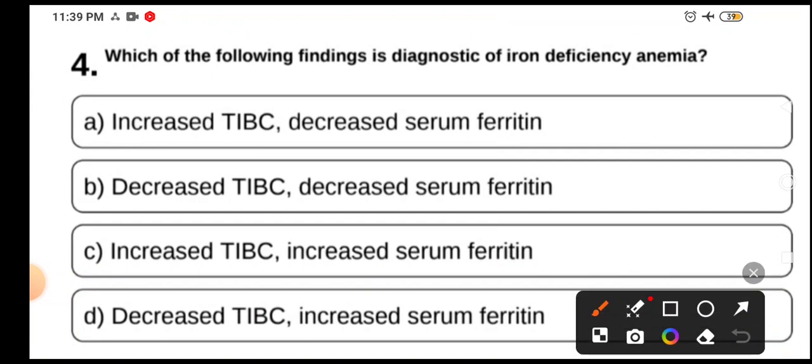Which of the following findings is diagnostic of iron deficiency anemia? A: increased TIBC, decreased serum ferritin; B: decreased TIBC, decreased serum ferritin; C: increased TIBC, increased serum ferritin; D: decreased TIBC, increased serum ferritin. This is a very high-yield MCQ asked many times in different examinations with different modified language. The answer is increased TIBC and decreased serum ferritin. Serum ferritin is the best marker to identify iron deficiency anemia.